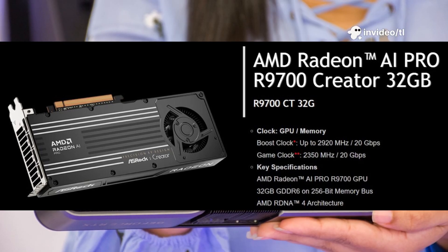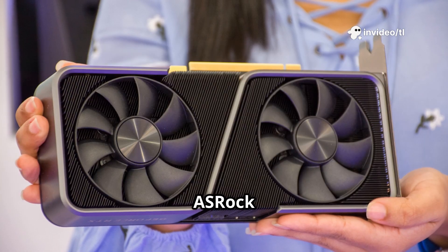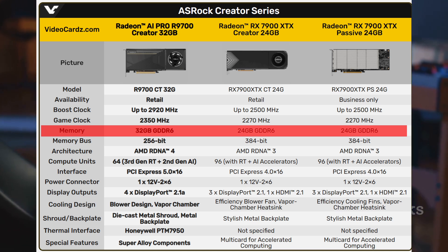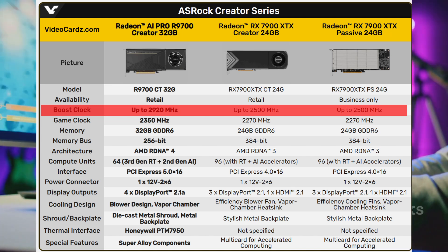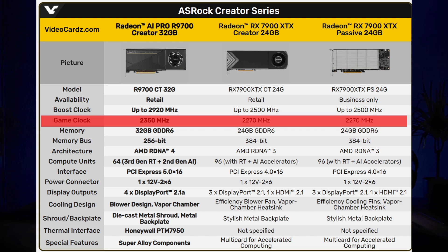Here's what we know about the new Radeon R9700 Creator Card from ASRock. It's based on the Navi 48 GPU. It has 32 GB of VRAM, perfect for heavy creative workloads. Boost clock goes up to 2920 MHz, and the game clock is 2350 MHz. Yes, even though it's a pro card, it still has a game clock, which is kinda cool.